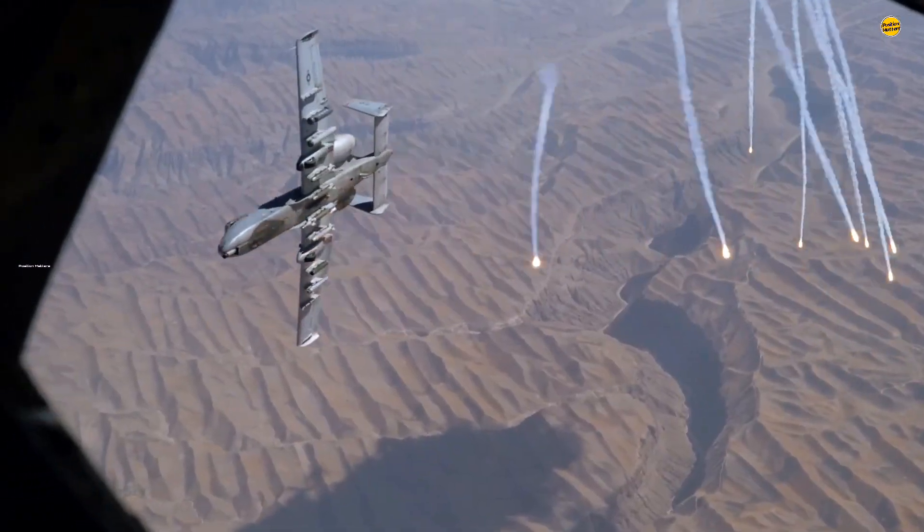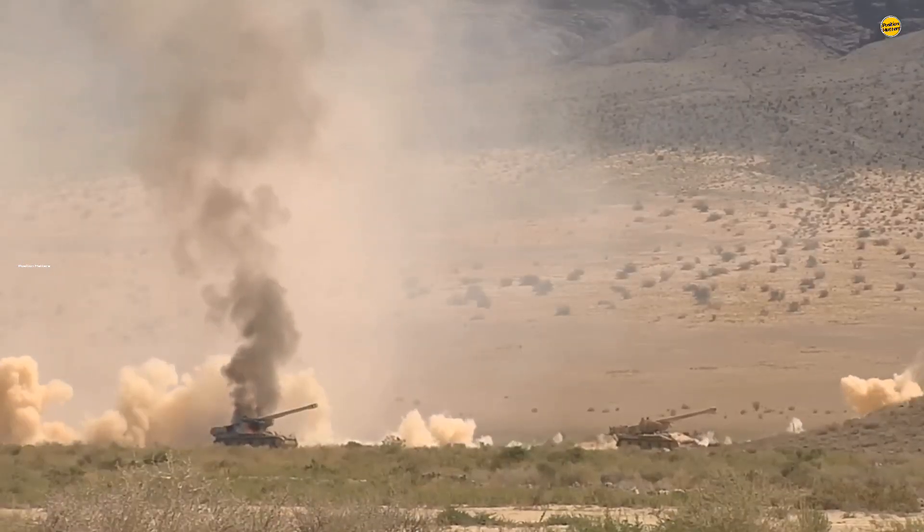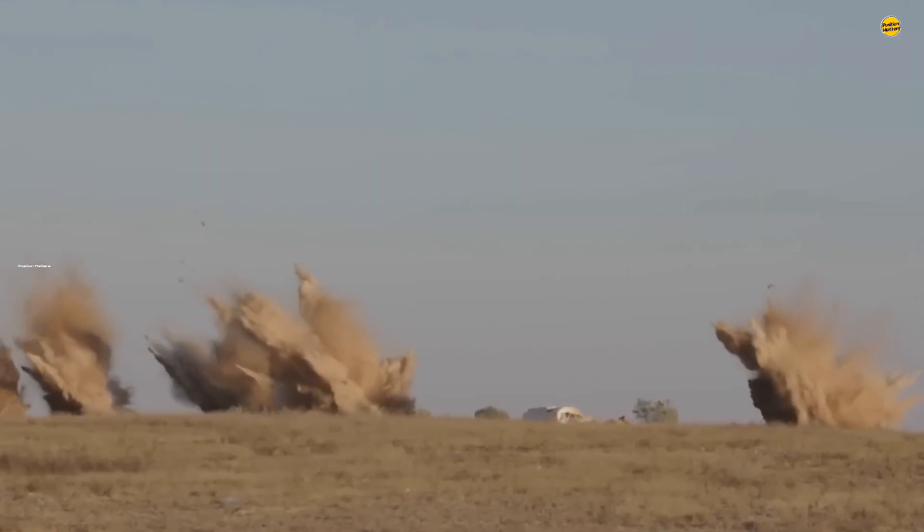The Warthog also carries joint direct attack munitions, a countermeasure pod ALQ-131, and Sidewinder missiles for self-defense. The A-10 was designed for a high level of survivability, flying low-altitude close air support and forward observer missions.